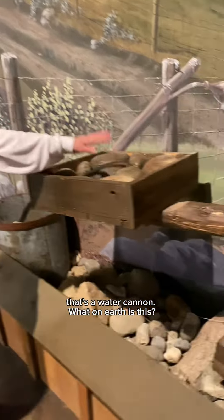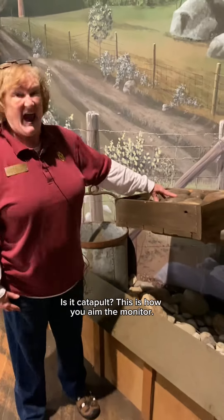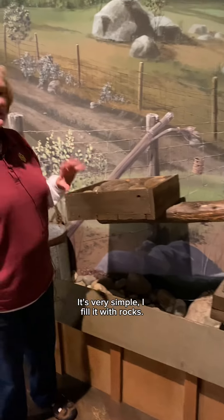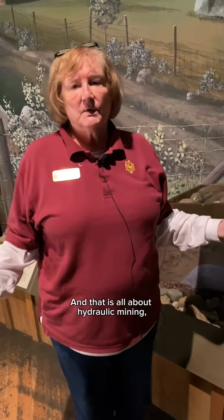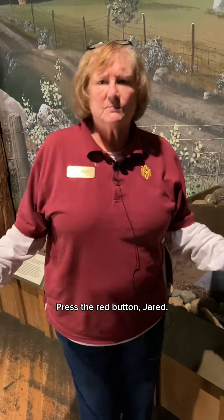People also ask: what on earth is this other thing? They guess — is it for storing rocks? Storing gold? Is it a catapult? This is actually how you aim the monitor. That monitor weighs a ton — I'm not going to move it by hand. This works like a seesaw or teeter-totter: I fill it with rocks, that end comes up; I take all the rocks out, that end comes down. And that is all about hydraulic mining — one of the most effective and most environmentally damaging ways we got gold in the 19th century.